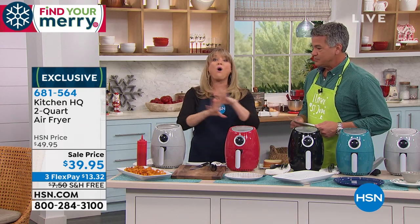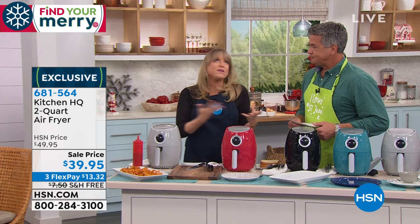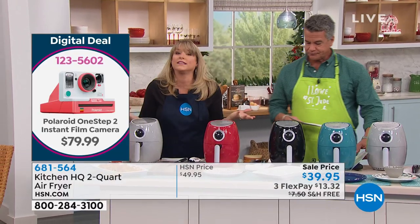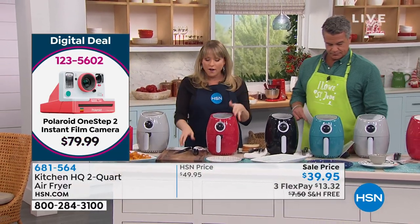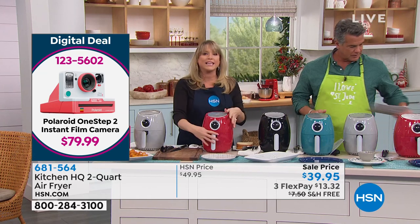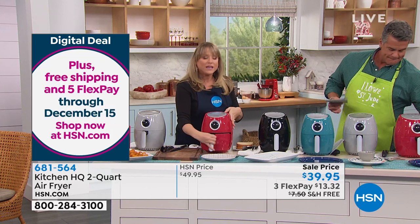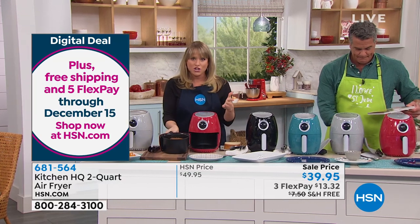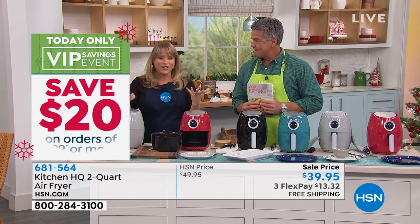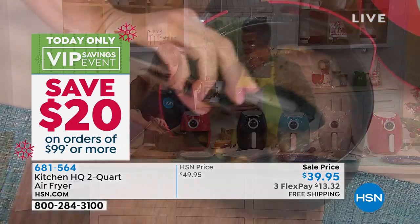Maybe you want to deep fry once a month instead of once a week, or twice a year instead of once a month. However often you deep fry, I'm not saying you're never going to deep fry again — use this as your go-to. Because as Americans, we're addicted to that crunch. I love crunchy french fries, crunchy chicken wings, crunchy fried chicken. But at the end of the day, I don't love the oil.